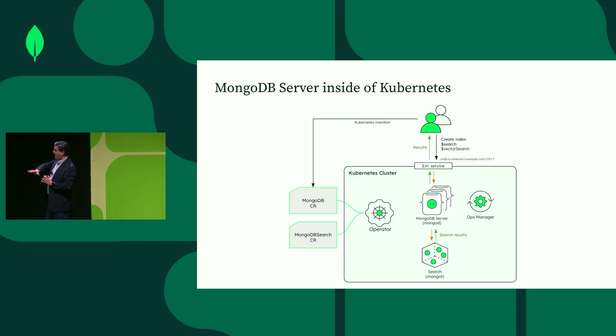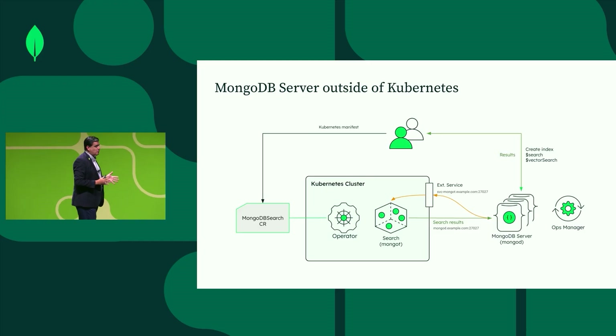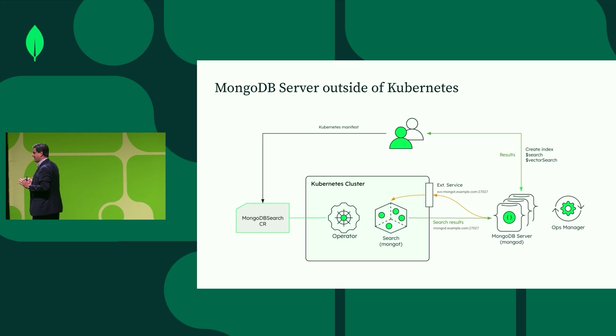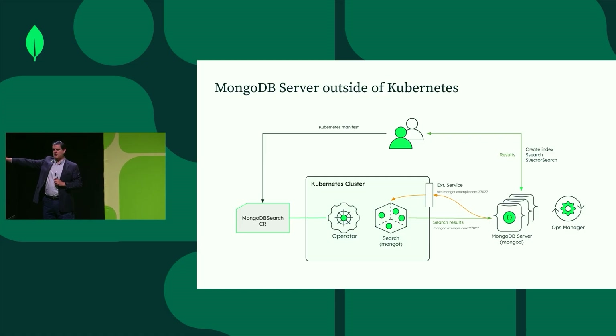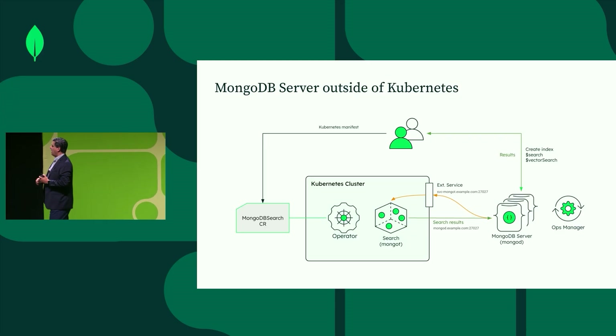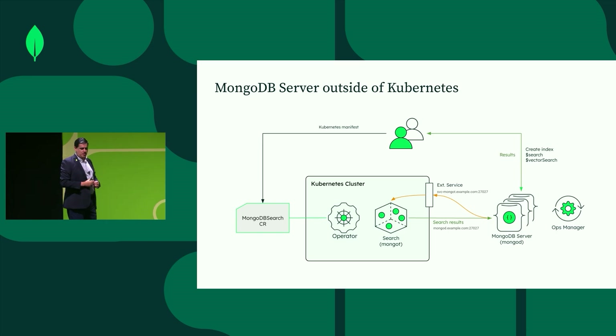This is an example of having everything together inside Kubernetes. The alternative is that you can run the MongoDB server outside of Kubernetes as well. However, as mentioned, the search nodes, as of now, need to be running within Kubernetes. You will add connectivity through port forwarding or whatever method is needed. The MongoDB server is outside, along with Ops Manager and the cluster, and the custom resources query those different search nodes, with the user interaction on top.